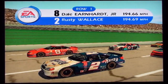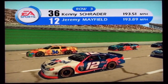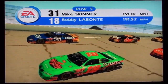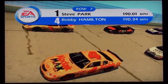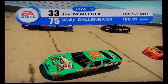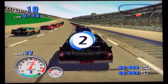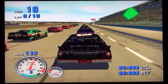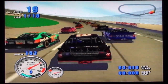Let's take a look at the starting lineup. Get ready, we're going green. Green flag is out, car low, still there, be patient.